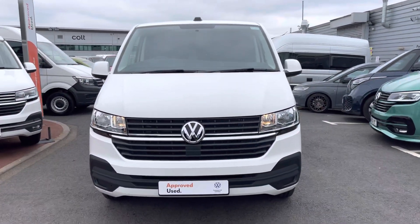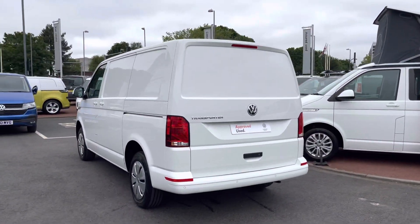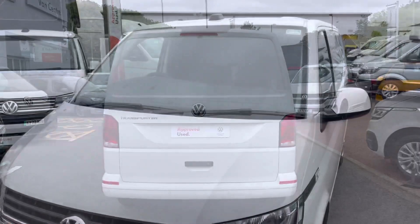This vehicle comes in the solid paint colour Candy White and features a 2-litre TDI diesel engine pushing out 110 bhp. The van also comes with a 5-speed manual transmission.